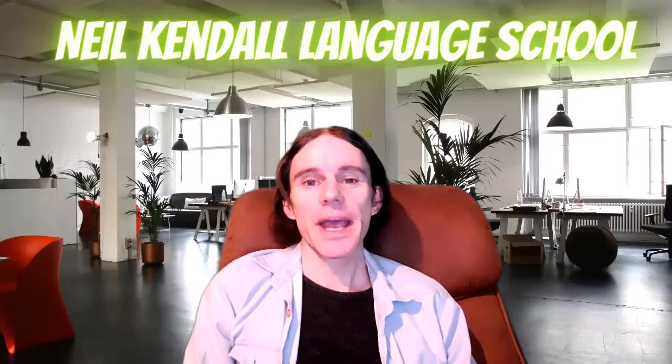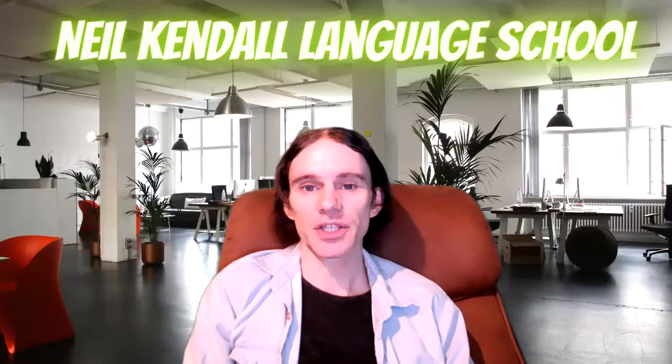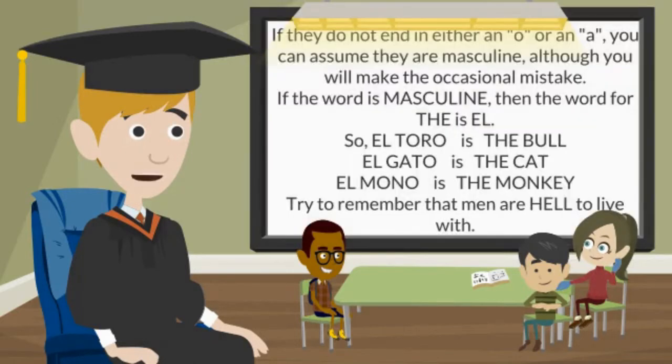So now let me show you how you can use the same technique to learn grammar and also get you creating a few sentences in Spanish using what you've learned. All nouns are either masculine or feminine. If they end in O they are masculine, like gato for cat. If they end in A they are feminine, like cabra for goat. If they do not end in either an O or an A, you can assume they are masculine, although you will make the occasional mistake.